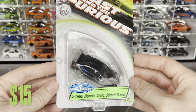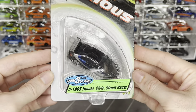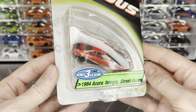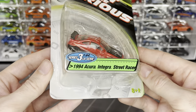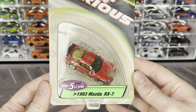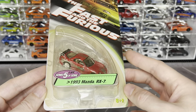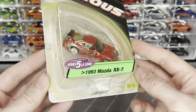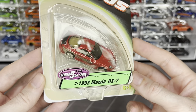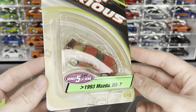Here are the Racing Champions cars: Brian's Mitsubishi Eclipse, a '95 Honda Civic street racer and a '94 Acura Integra - probably just side cars from the first big race scene. Then Dom's Mazda RX7, which has a little yellowing on the card. These are over 20 years old. I don't love the wheels on it but I'd like to crack one open to add to my loose Racing Champions collection.